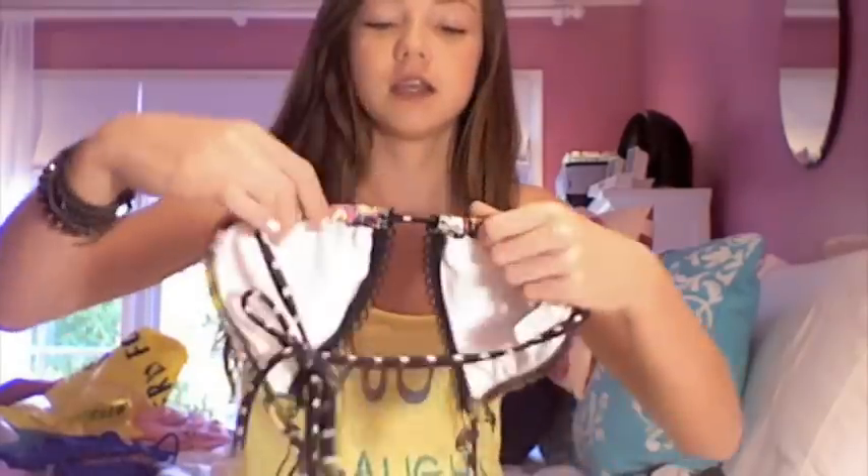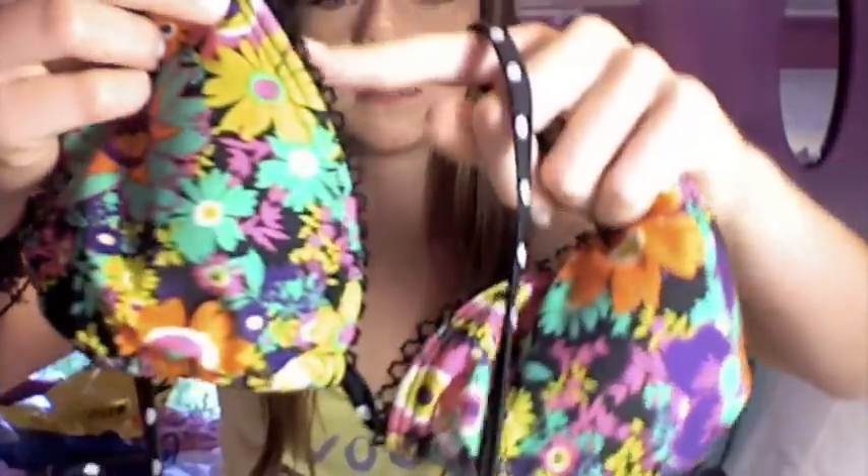Next are two triangle bathing suit tops. The first is from Sports Chalet and these are a bit more expensive, around $30 to $40. If you're willing to invest in a really good, durable bathing suit, you should check those out. This one has a floral design with a little eyelet detailing, which is really cute. The bottoms are also cute and match the top well.